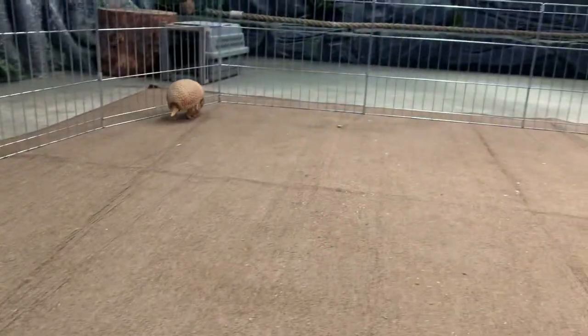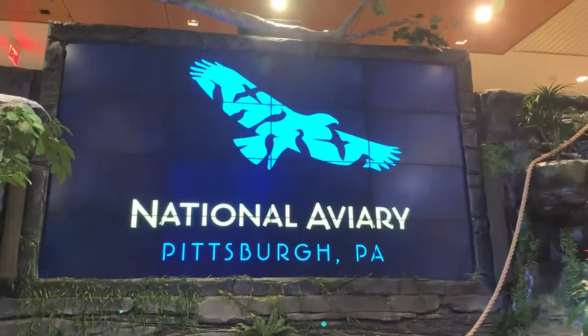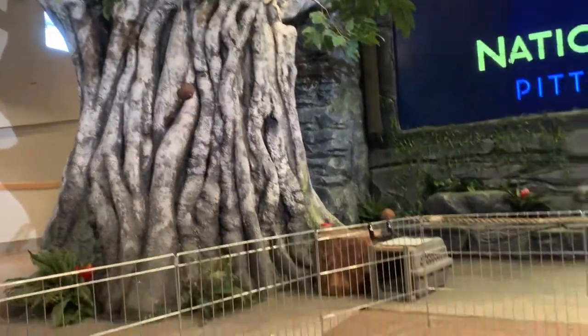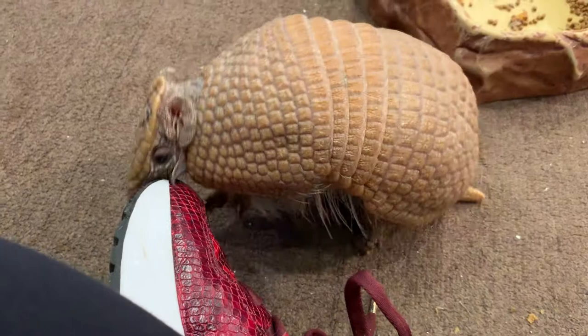He will not mate here because he does not have a partner. He does have a brother — his real brother — and so how many are in their litters? It could be anything from one to three.